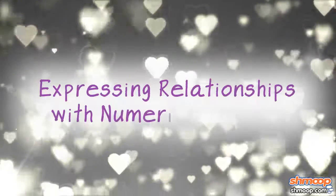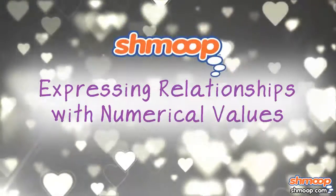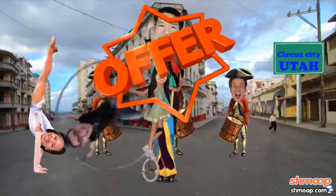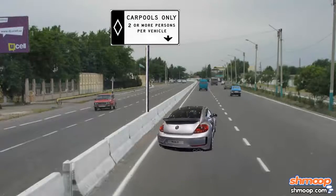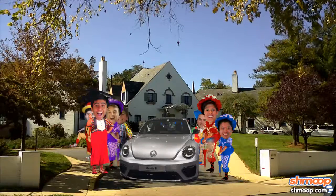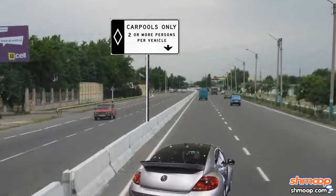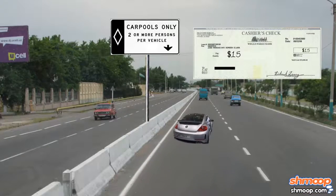Expressing Relationships with Numerical Values, a la Shmoop. Circus City, Utah has started offering a new incentive to get people to use the carpool lane. Anytime eight clowns are traveling together in the same Volkswagen, each clown will be given a PayPal chip for $15.